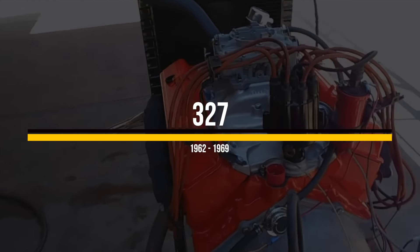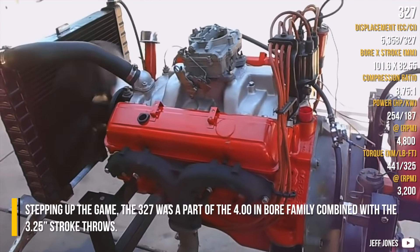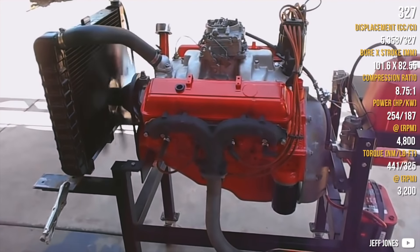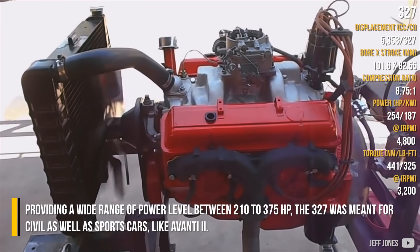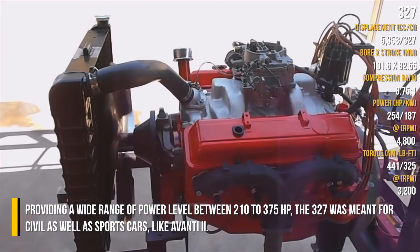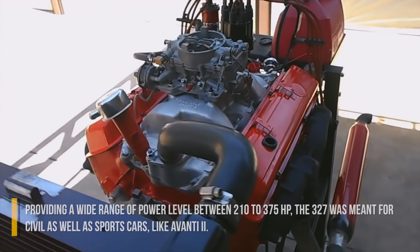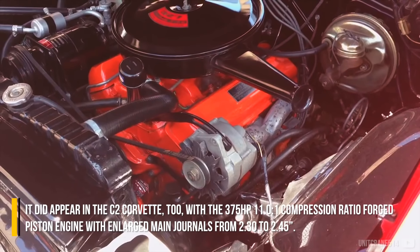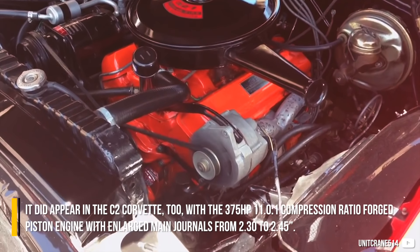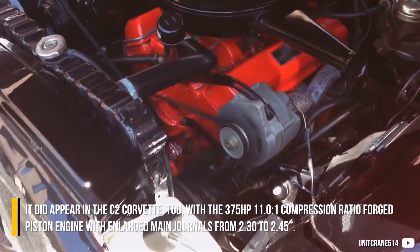Stepping up the game, the 327 was part of the 4-inch bore family combined with a 3.25-inch stroke. Providing a wide range of power levels between 210 and 375hp, the 327 was meant for both civil and sports cars like the Avanti II. It appeared in the C2 Corvette with the 375hp, 11-to-1 compression ratio forged piston engine with enlarged main journals from 2.3 to 2.45 inches.